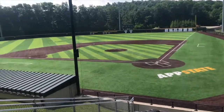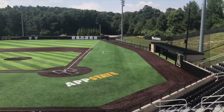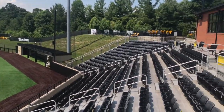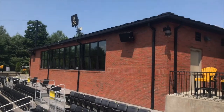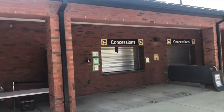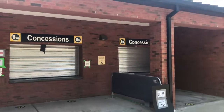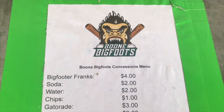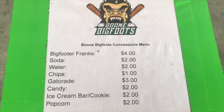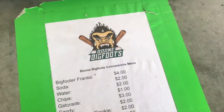Boone's not too far away from some of these other great minor league ballparks of North Carolina, and it's a very scenic town as well. So don't overlook this place. Here are the concessions at a Bigfoot game — very limited, but sometimes that's all you need.